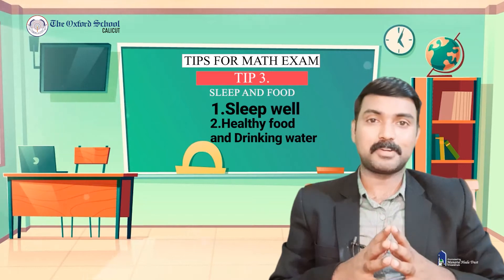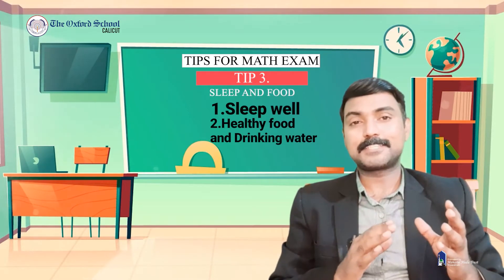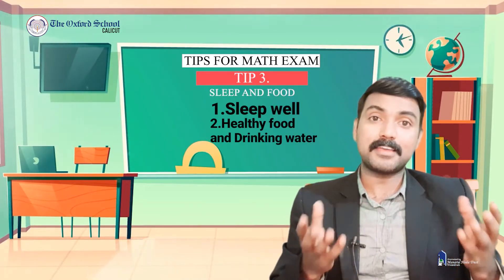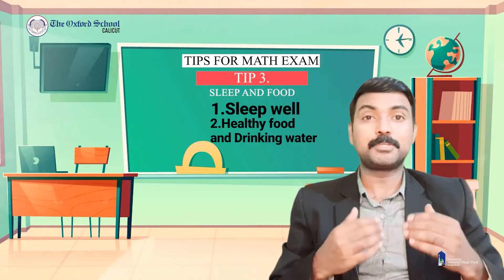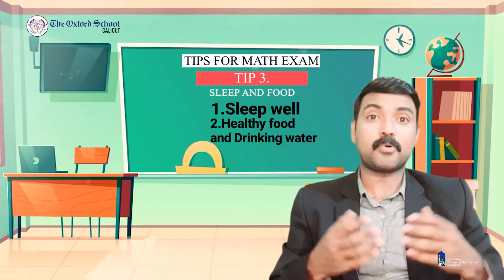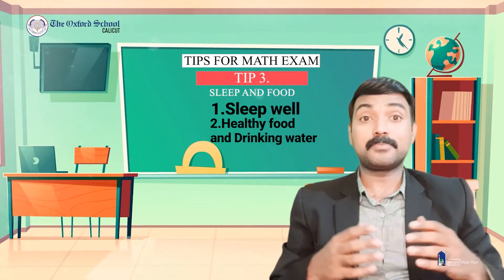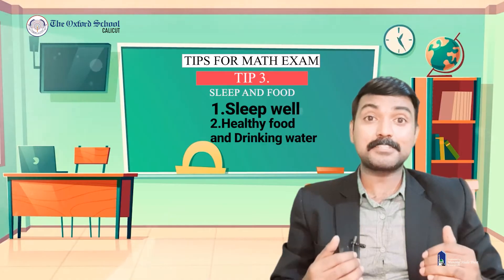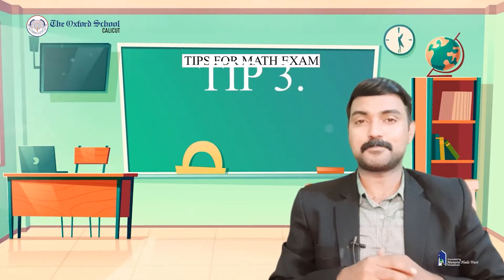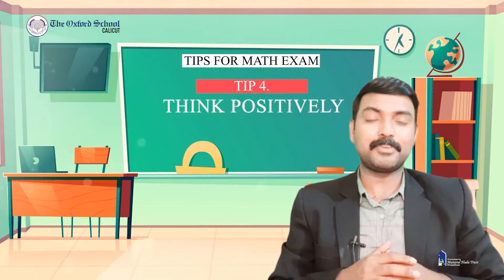The third tip — many people neglect this, but it is also very important. You need to get a good night's sleep and healthy food, especially a good breakfast. Don't forget to drink water, which will help you to be energized throughout the exam day.